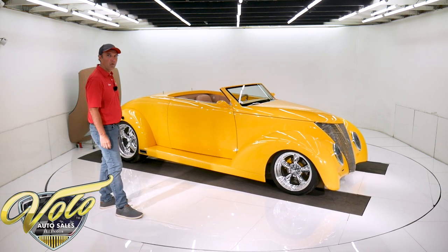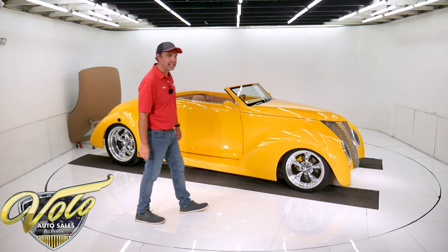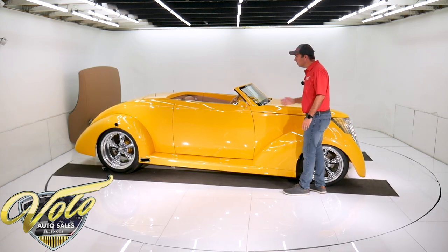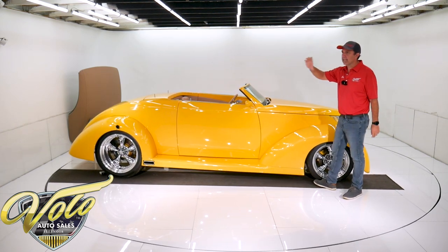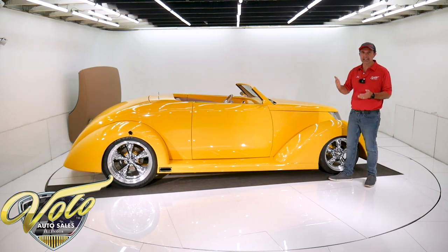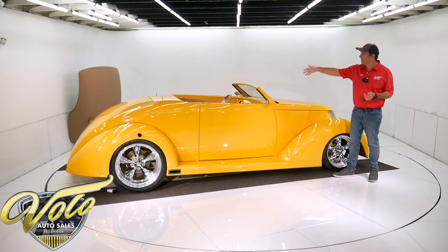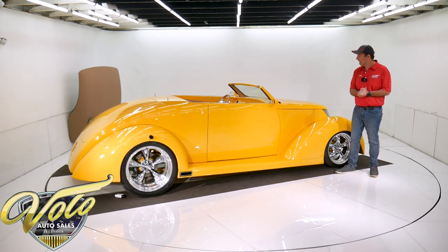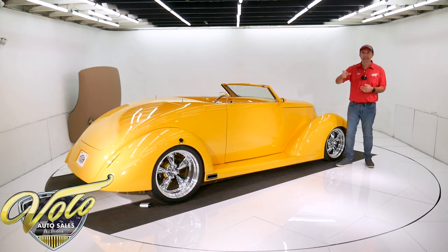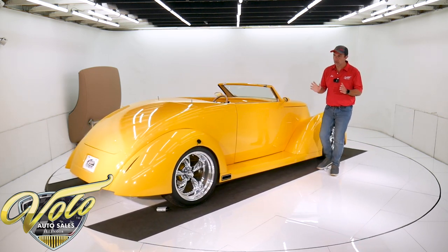That car is just gorgeous. I'm around cars every day and this thing is just striking. It's professionally built. In the trunk I've got a three-ring binder with a lot of the specs and information — it's real handy. There are a lot of schematics; it tells you how each panel is removed. All the receipts in there are from hot rod shops — all professional.